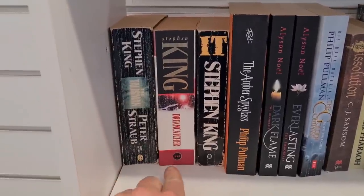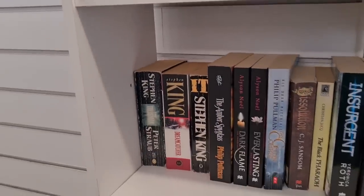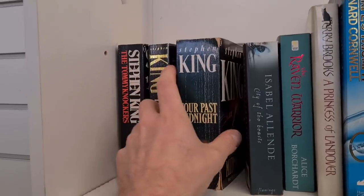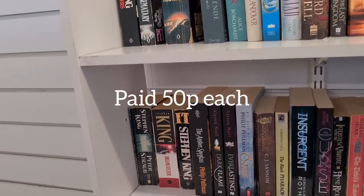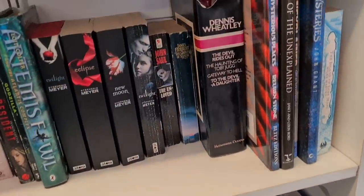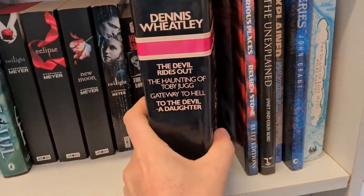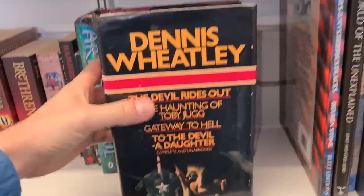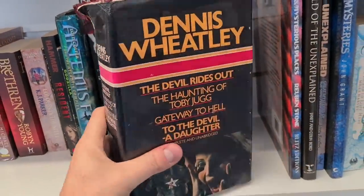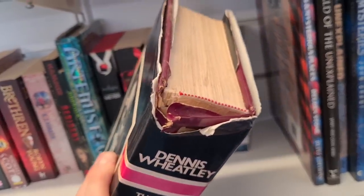There's a Stephen King bundle — Dreamcatcher, Peter Straub, Four Past Midnight, Pet Sematary, and The Tommyknockers, all paperback. A bundle of six books for a Stephen King collector. And this one could be a goer — Dennis Wheatley, The Devil Rides Out and To the Devil a Daughter. I've seen these sell on eBay for about £12 all in from World of Books. Could be worth picking up even though it's in pretty poor condition.